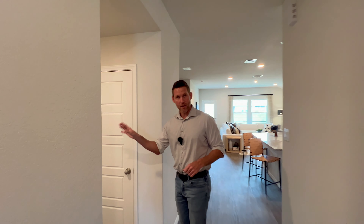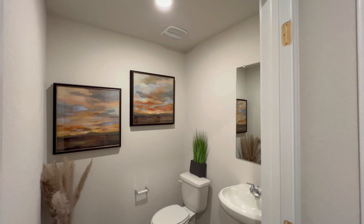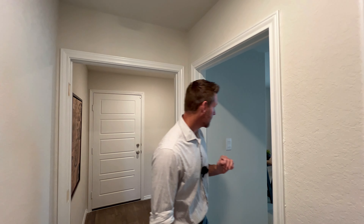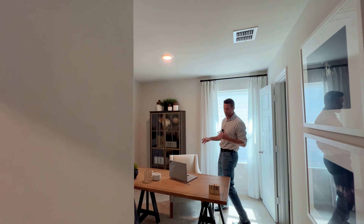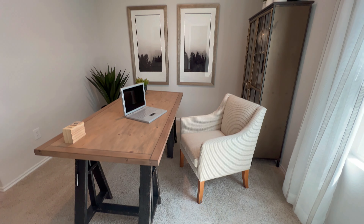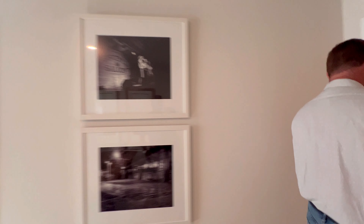Off to the side here you have your other secondary bedroom and your half bath for all your guests, more storage, laundry, and your garage. This one they have set up where it could be used as an office as well — just kind of showcasing what you can do with the home. And then your average size closet off to the side. You're going to love the kitchen — stay tuned for that.